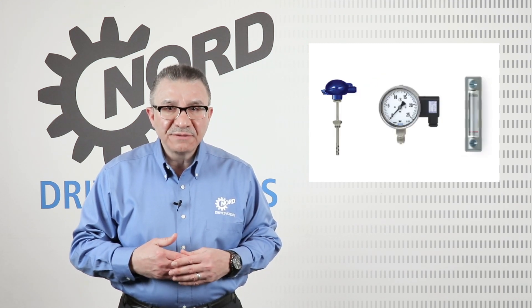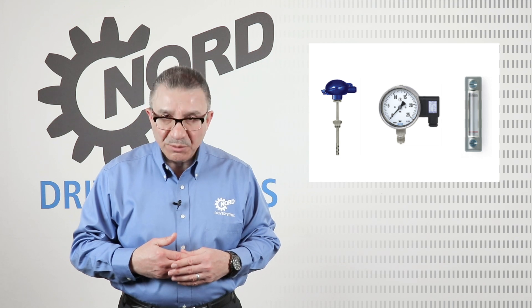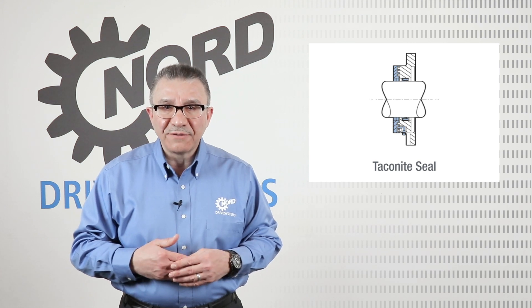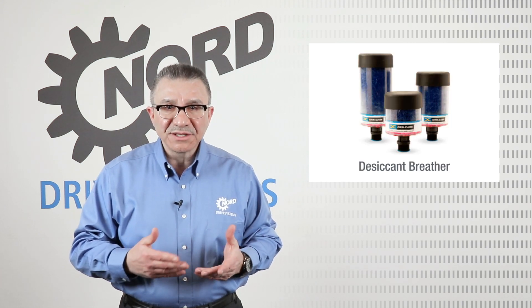Nord offers monitoring devices for pressure, temperature, vibration, and oil condition. For harsh and dusty environments, Nord offers stachinite seals and desiccant breathers.